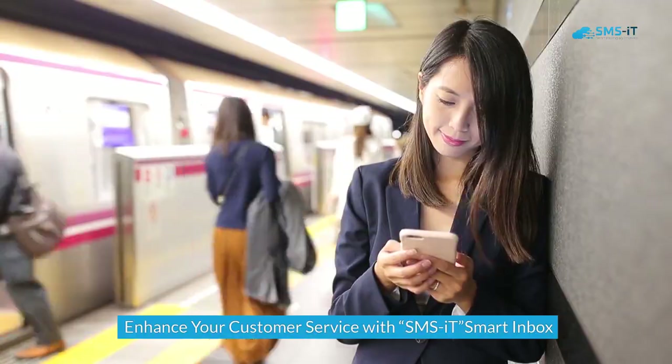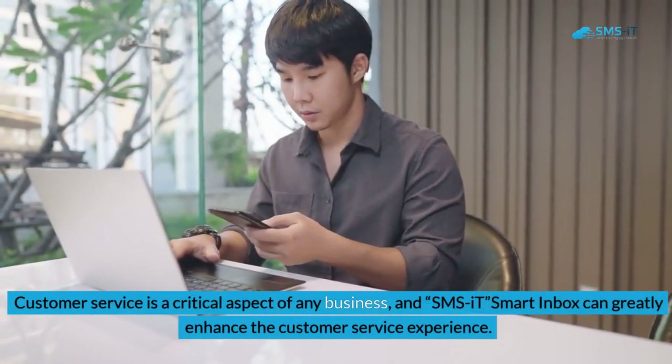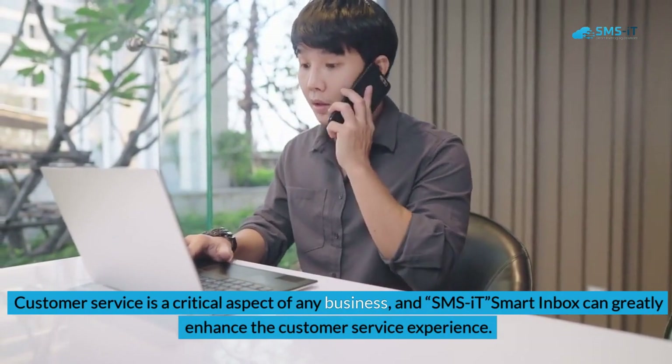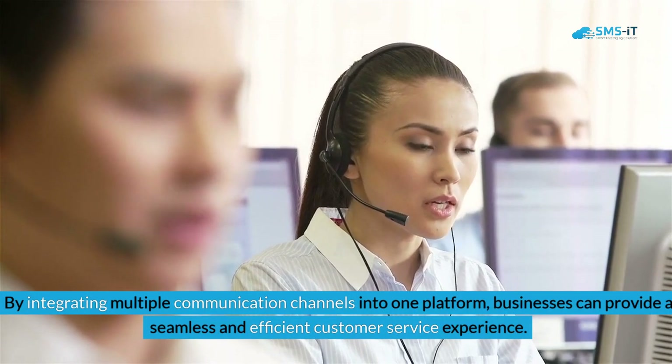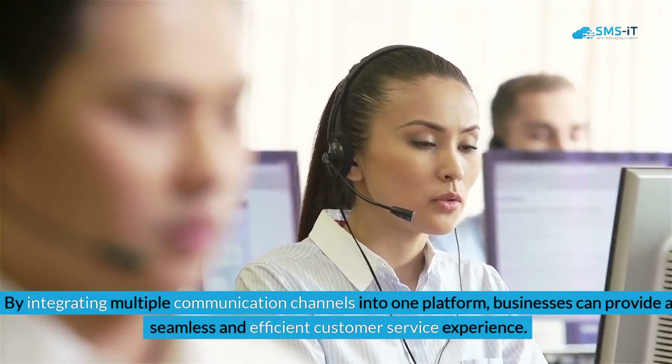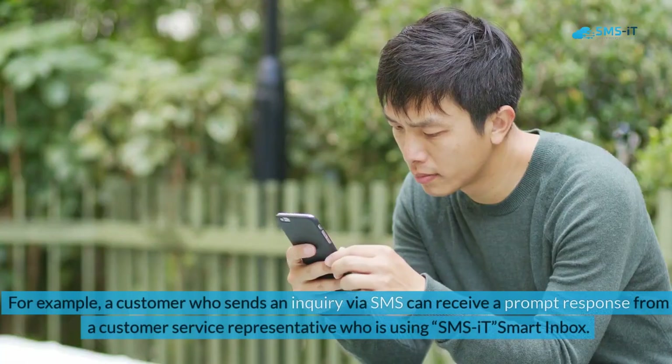Enhance your customer service with SMS.it Smart Inbox: Customer service is a critical aspect of any business, and SMS.it Smart Inbox can greatly enhance the customer service experience. By integrating multiple communication channels into one platform, businesses can provide a seamless and efficient customer service experience.